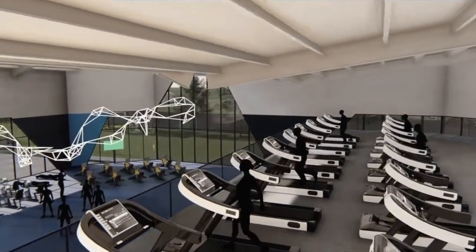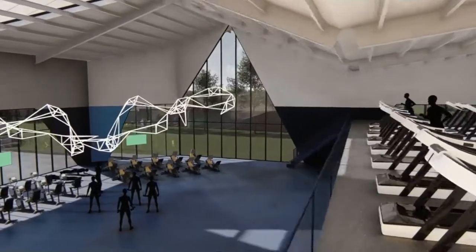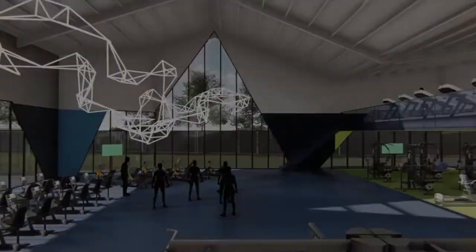It wouldn't be a leisure centre without the new gym, group fitness and spin studios, which are on a second floor and first floor layout.